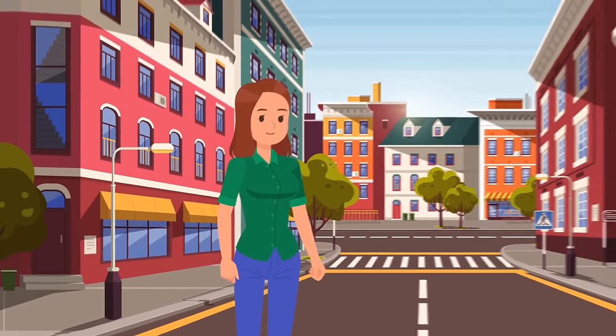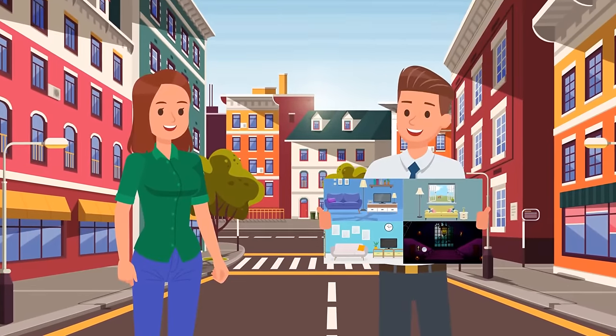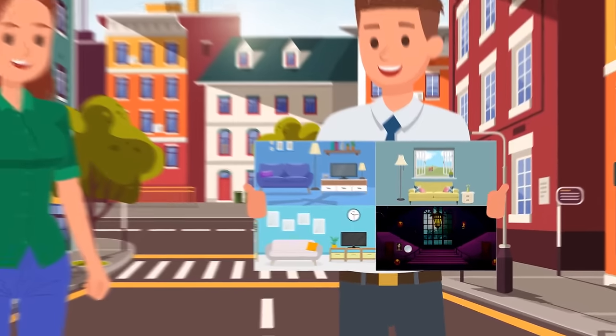Stacey has just moved to a new town to start a new life. Her real estate agent has offered her four houses for rent. Can you help Stacey find the perfect one?